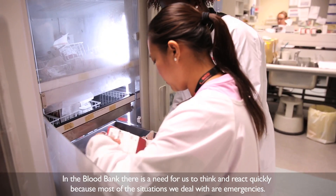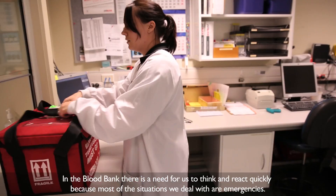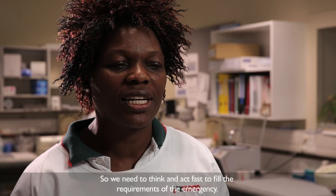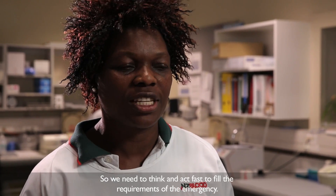In blood bank there is a need that we think and act quickly, because most of the situations that we deal with are emergencies. We need to think and act fast so that we'll be able to fulfil the requirements of the emergency.